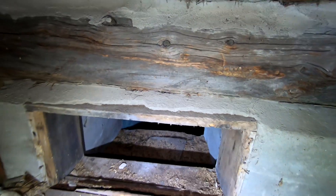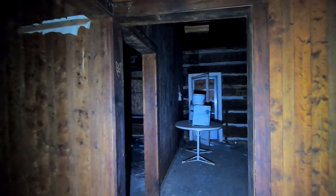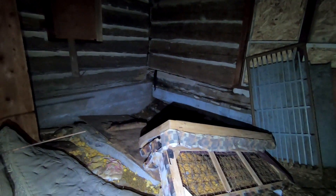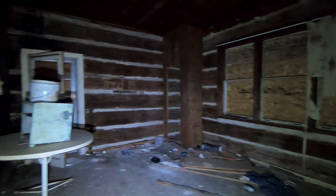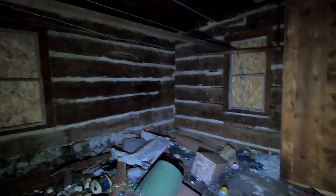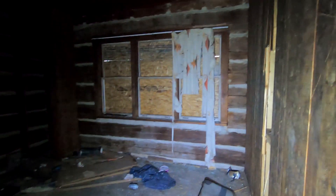That's looking down to the basement. That room's already caved in the floor. I wonder if this place was used as a grow-op at some point. Wow — some original curtains here.